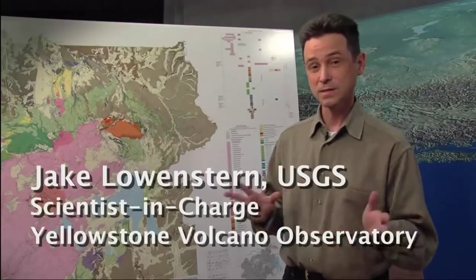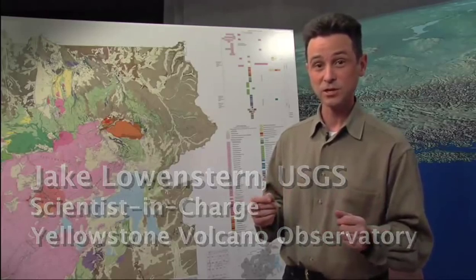I'm Jake Lowenstern. I work for the U.S. Geological Survey and I'm the scientist in charge of the Yellowstone Volcano Observatory. Today we're going to talk about some of the eruptions that occur at Yellowstone, have occurred in the past, how big they get, how we know when they might be coming, what we need to worry about, what we don't need to worry about.